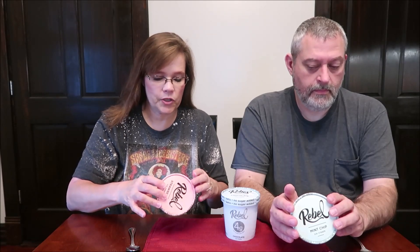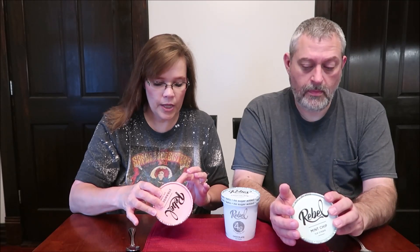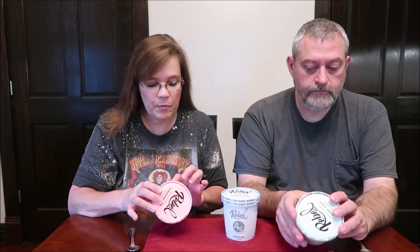These are keto, no sugar added, high fat, low carb ice creams. They're natural, non-GMO, grain-free, and gluten-free. Their website is rebelcreamery.com. It says many have discovered that eating foods high in healthy fats and low in carbs trains your body to burn fat instead of sugar. Common benefits on a low carb high fat diet include weight loss, increased energy, suppressed appetite, and mental clarity.